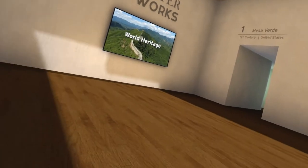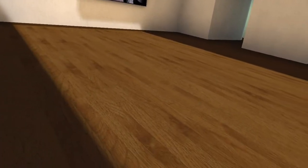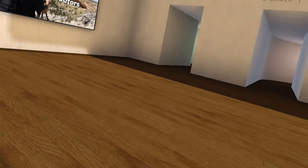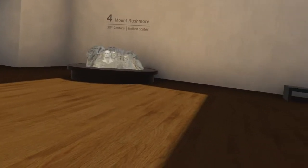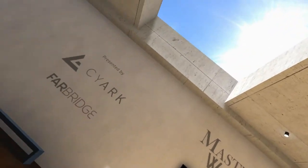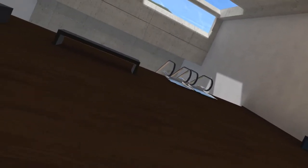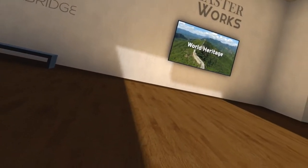This Masterworks — I keep wanting to call it Masterworks Theater, or like Masterpiece Theater — but it's Masterworks, a journey through history. So we have these different exhibits, we're in this museum here, a nice little lobby area. We have different things that we can teleport to and look around.